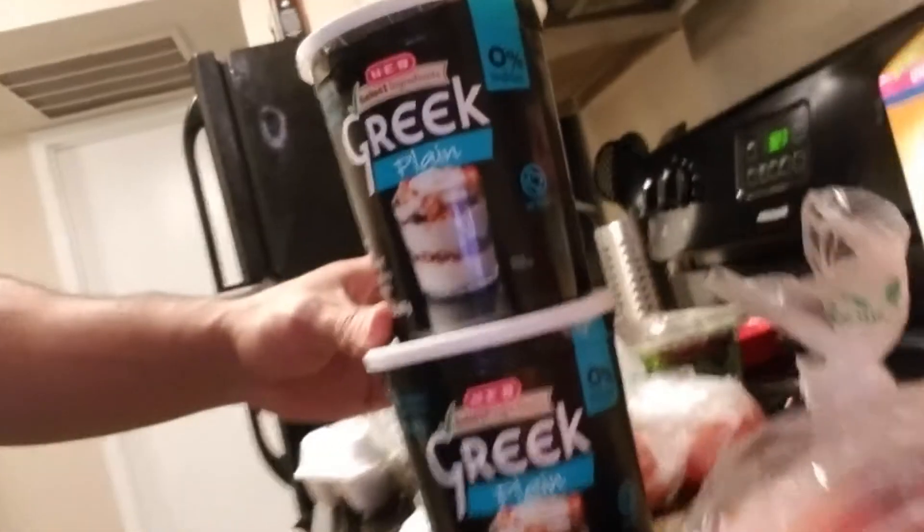We got some tomatoes and avocado right here. I'm going to make some salsa with a guy tomorrow to go with my meals — these were on sale.